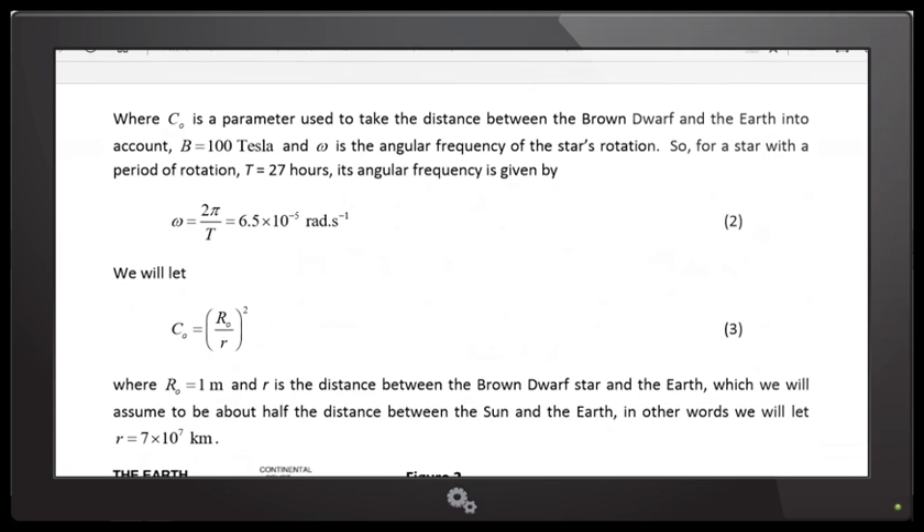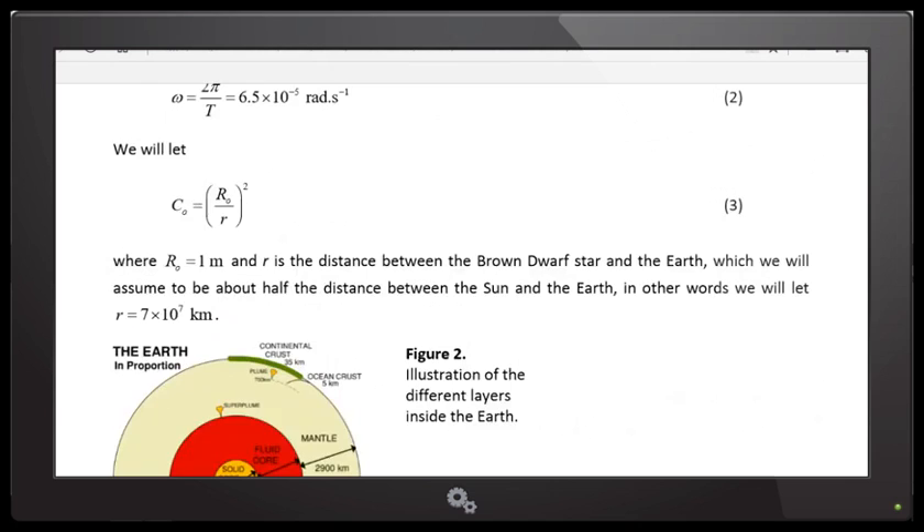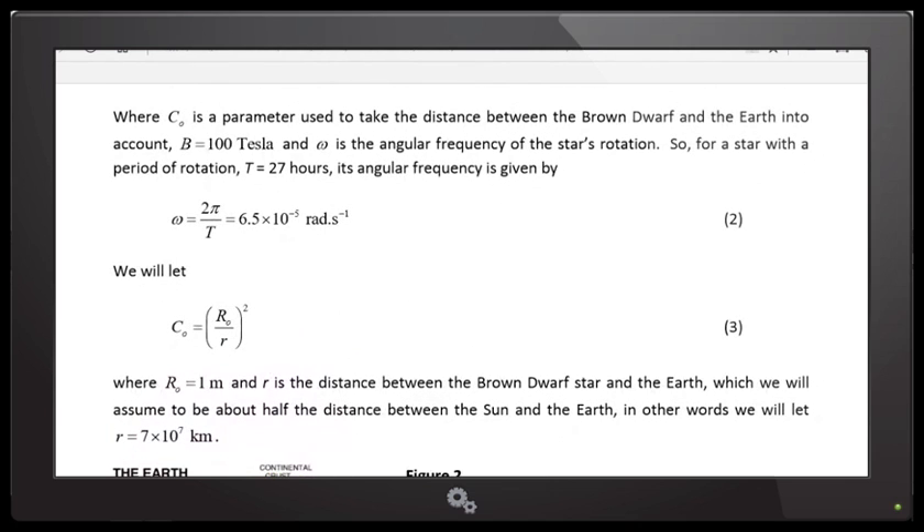I looked at what to do with C-naught and made it so that the magnetic field decreases as one over R squared — that's the standard way. Magnetic fields can decrease as one over R squared or one over R. The one over R squared decrease is called the inverse square law; a lot of forces and interactions in the universe decrease at that rate. R-naught is just a constant there to keep the units correct, with units of meters. The little r is about half the distance between the Earth and the Sun — 7 times 10 to the 7 kilometers, or 70 million kilometers.